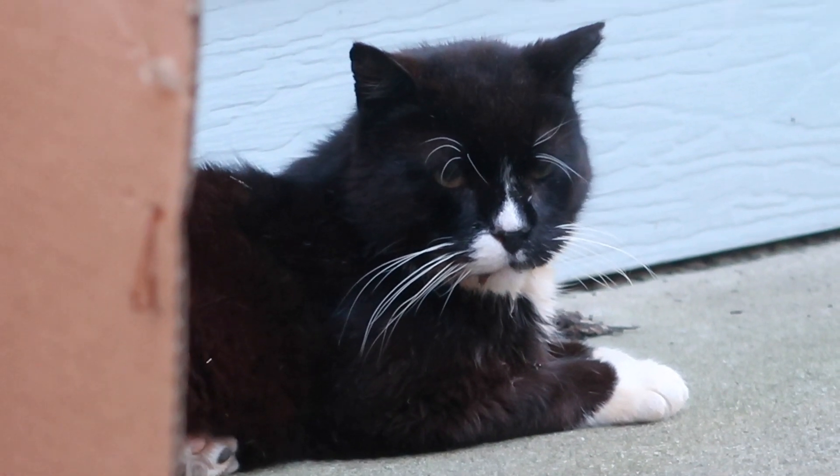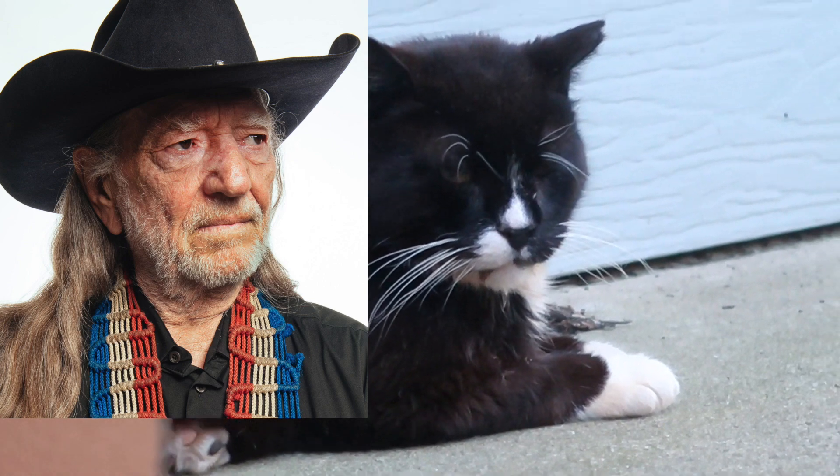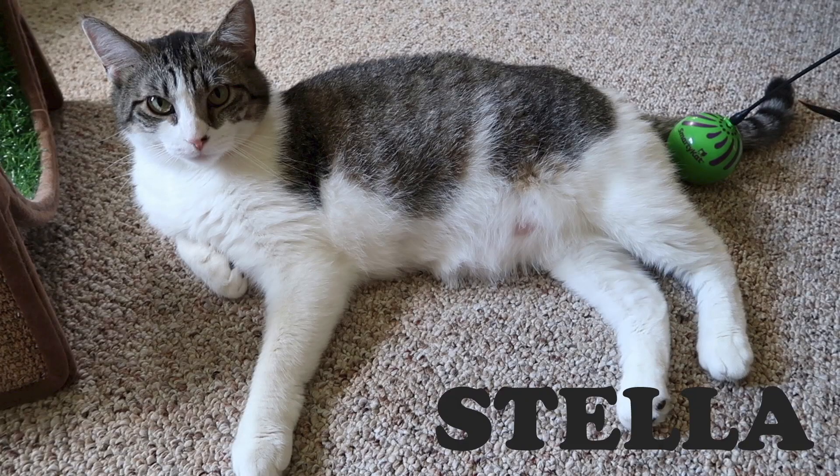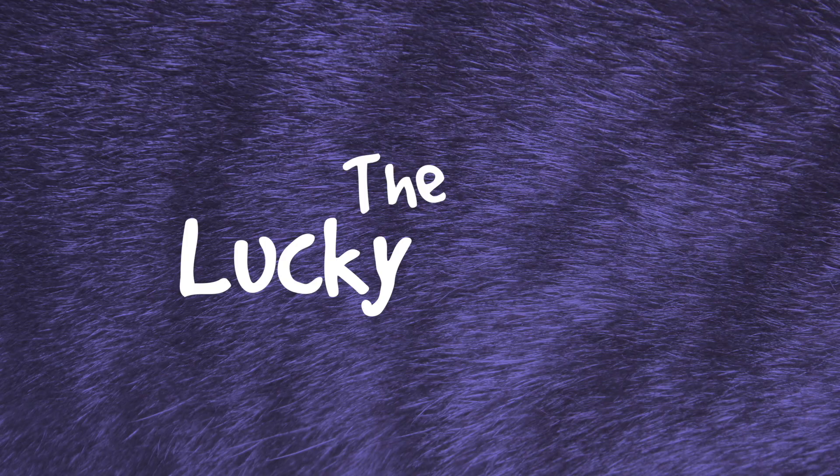For some reason today Hydrox reminds me of Willie Nelson. Doesn't Hydrox look like Willie Nelson? Stella, Splash, Simba, Hydrox, and Boo — The Lucky Ferals.